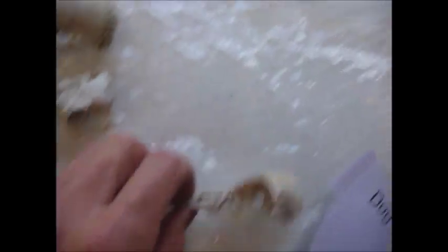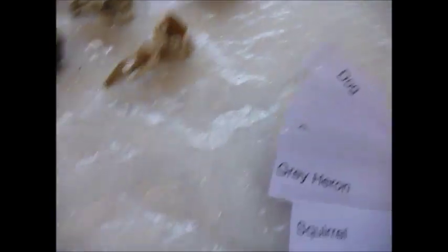Rabbit skulls - oh, they're ten a penny. That one I think is a rook, or possibly a crow. Another rabbit. And this little one is a weasel skull, which again is quite a find. It's got sharp little teeth, this one has.